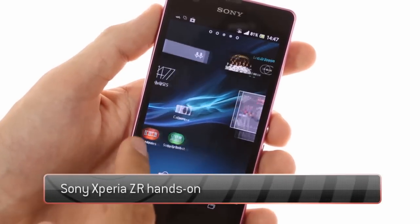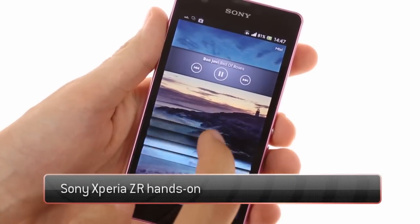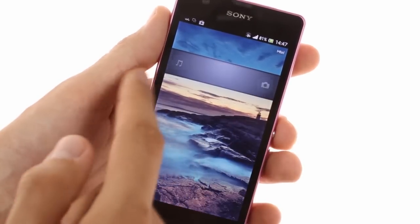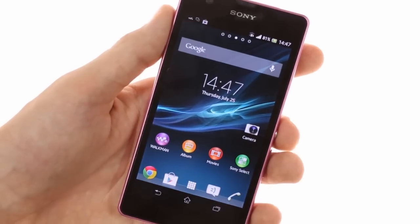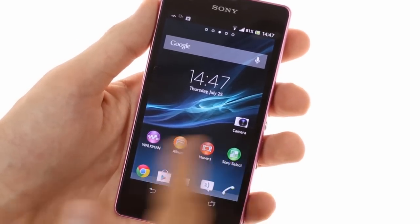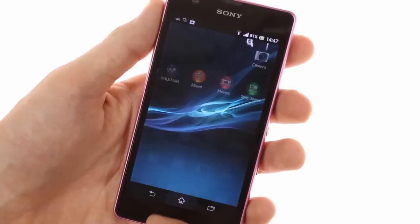The Xperia ZR runs on Android 4.1.2 Jelly Bean with Sony's proprietary launcher on top. The user interface and software features are identical to those we saw on the Xperia ZL. Sony has already confirmed it will be updating the ZR to Android 4.2 next month and has committed to supplying the newest Android 4.3 release later on.